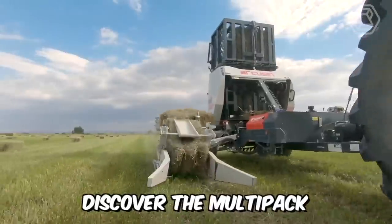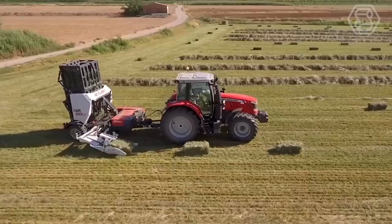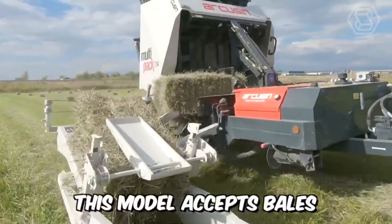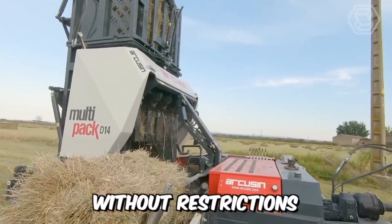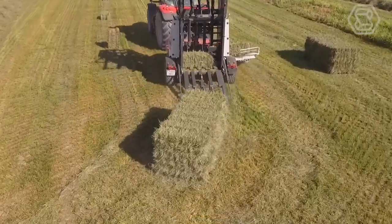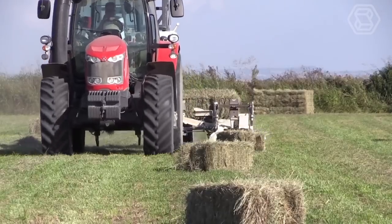Discover the multipack with the new D14 model, saving you time, money, and any manual handling of bales until they reach the final recipient. This model accepts bales from 75 to 120 centimeters without restrictions and without the need to make any adjustments to the equipment. It works easily with a small tractor of around 80 horsepower and has its own hydraulic system.